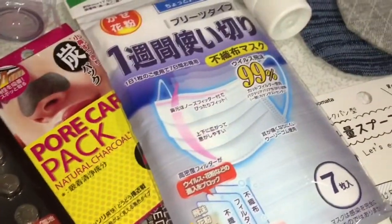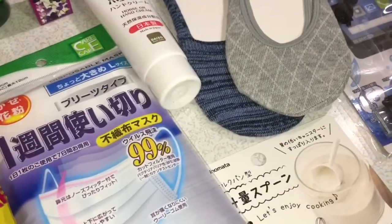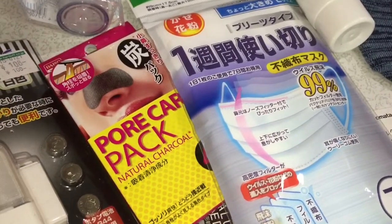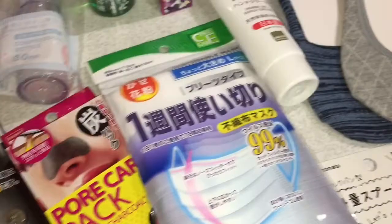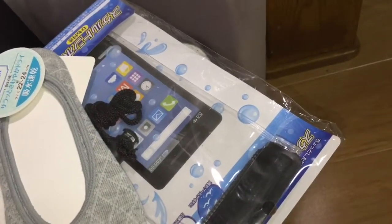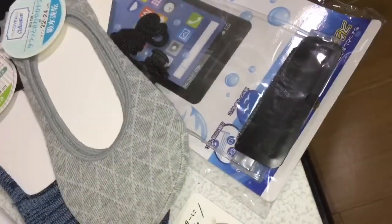I also got some masks from the 100-yen shop — some people here are not covering their mouths when they're sneezing or coughing, so there's a chance of getting sick. And then I got a waterproof case for my phone for when we are going swimming or on an outing.